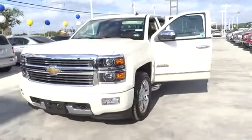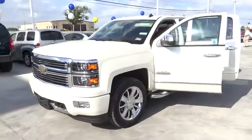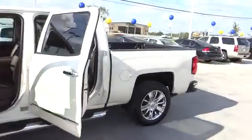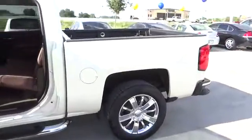Power passenger seat, power steering, driver airbag, adjustable steering wheel, four-wheel disc brakes, cruise control, keyless entry, floor mats, auto dimming rear view mirror.